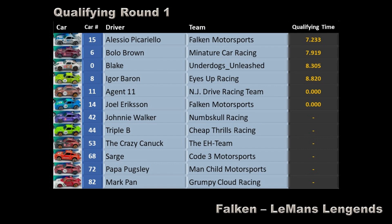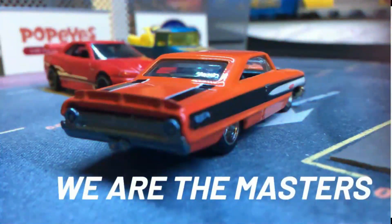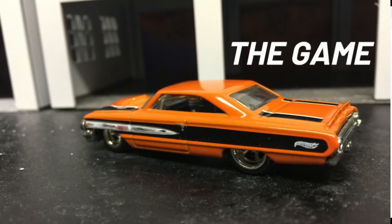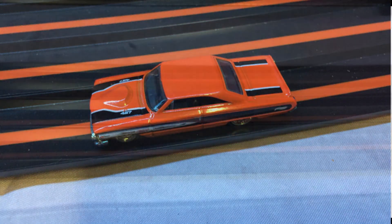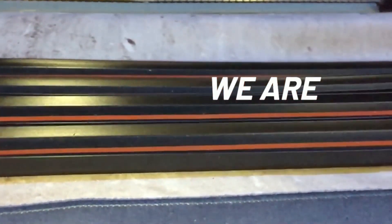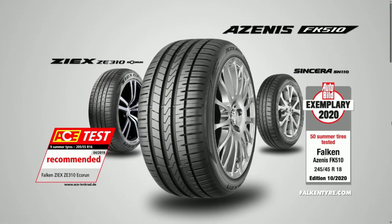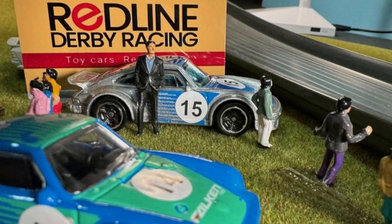And now a word from our sponsor, Falcon Tires. Remember, if you don't have Falken tires, you just have those crappy plastic wheels.